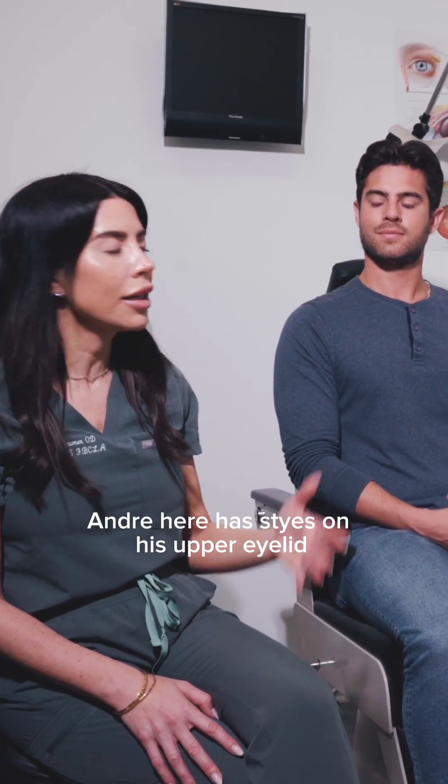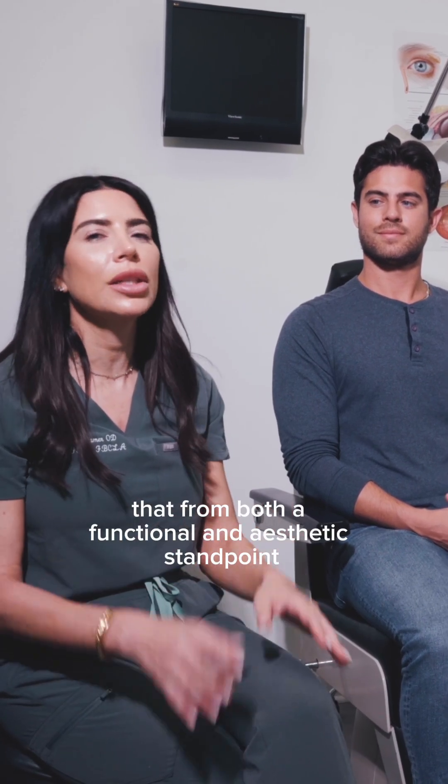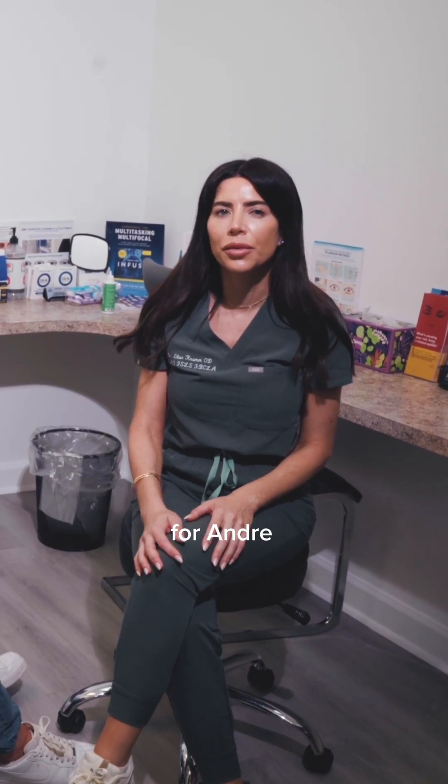Andre here has styes on his upper eyelid. We are targeting that from both a functional and aesthetic standpoint today. All right, so we're going to be doing a treatment called OptiPlus for Andre.